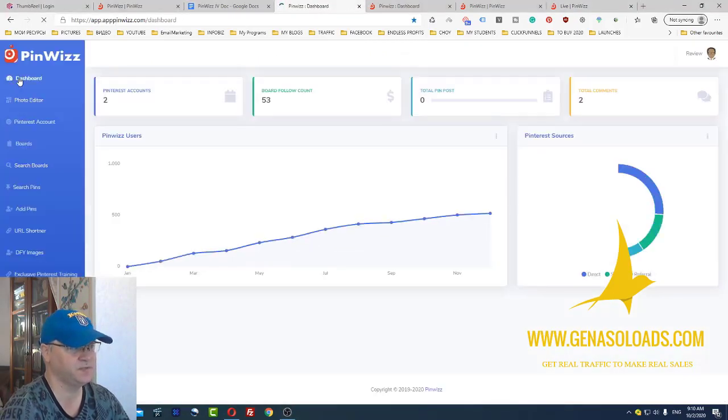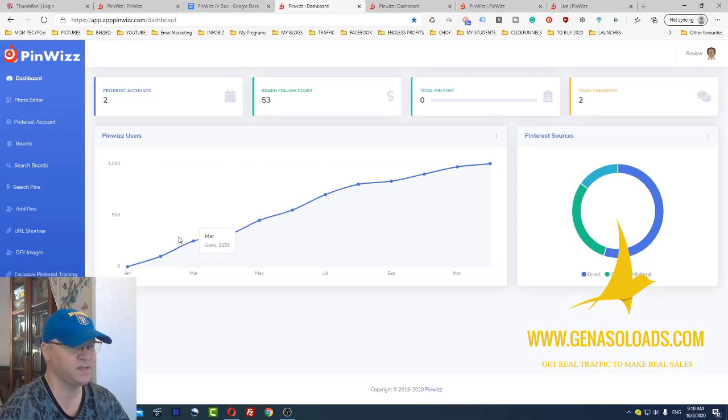This is actually how Pinviz software looks like inside. What you will need to do is go to settings and simply connect your Pinterest account. After you connect your Pinterest account, you will have the possibility to search for boards, search for pins, add your new pins, use the URL shortener, use done-for-you images. And what I actually like is that they also give you great training on how to use the software.